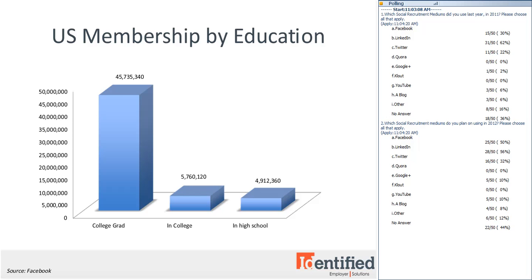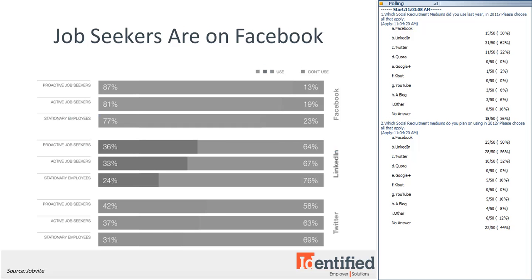Let's take a look at how job seekers are using social media to find work, so you can compare what they're doing versus what you'll be doing. According to JobBite's job seeker survey, active job seekers use Facebook more than LinkedIn and Twitter. Active job seekers were those both employed or unemployed, proactive job seekers are passive candidates — employed but open to new opportunities — and stationary employees were employed and not open to a new job. 81% of active job seekers are on Facebook, while only 33% are on LinkedIn and 37% on Twitter.